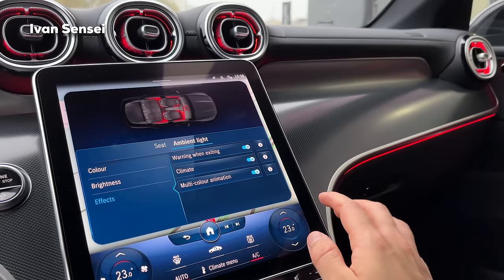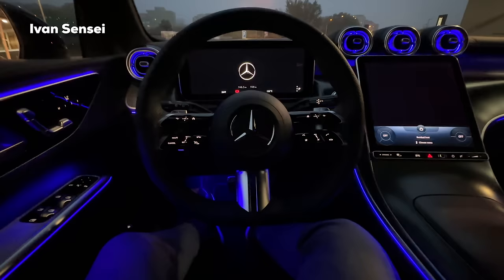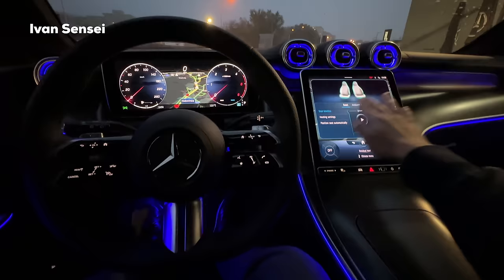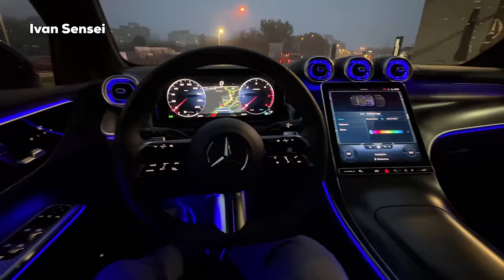There are 64 individual colors available. It's almost nighttime so let's check out the ambient lighting properly. Under Comfort you have Seat and Ambient Lighting settings. For monochrome colors you have 64 options - for example red, pink, and the most visible which is this blue, and also green.